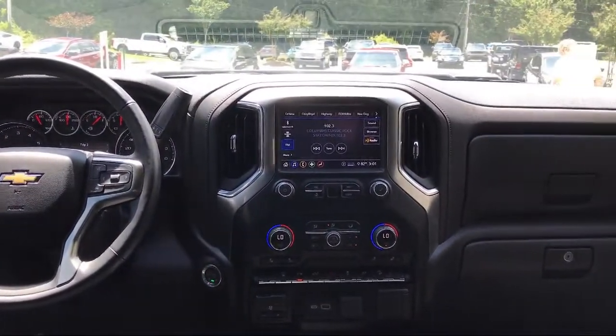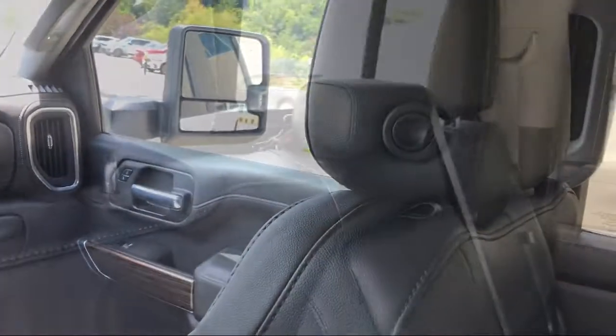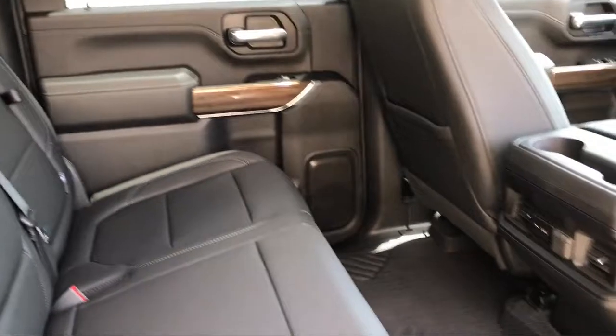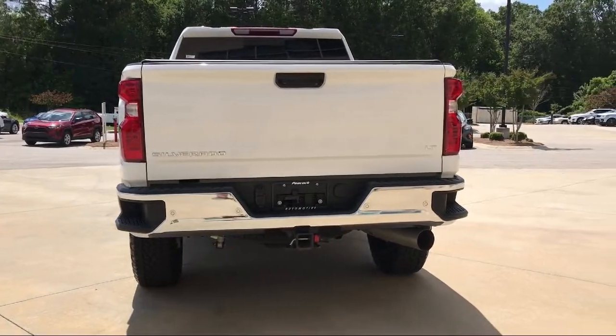Here at Peacock Jaguar Land Rover Columbia, we put our customers at the center of our business model. We do much more than just sell cars — we strive to provide every service our valued customers may need, including competitive financing opportunities and excellent lease deals. Our ultimate goal is simple: zero dissatisfied customers.